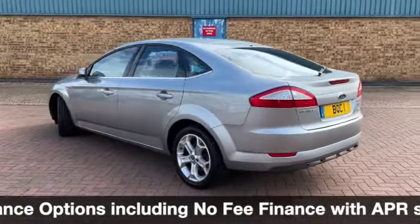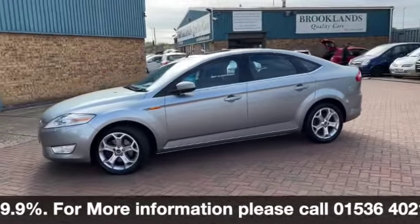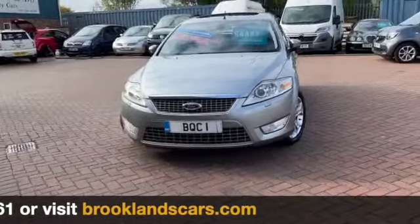If you've got any questions or would like to book a test drive, please give me a call on 01536 402 161. Don't forget to check out our other videos on our website which is brooklynstocars.com and on Facebook. Thanks for watching and we hope to see you soon.